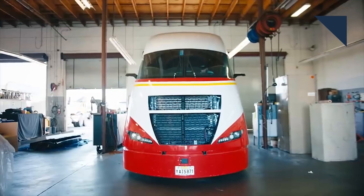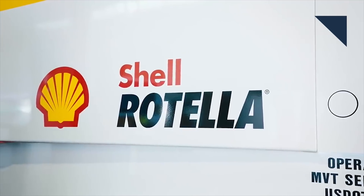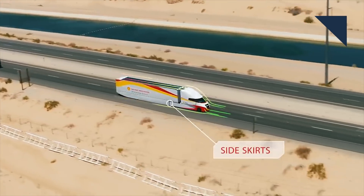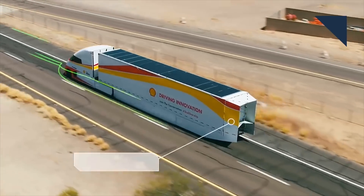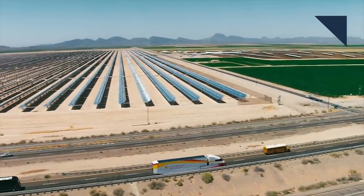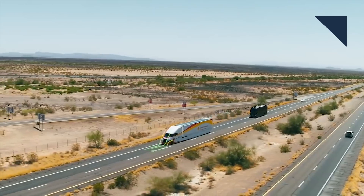Shell also partnered with the Airflow Truck Company to develop a hyper-fuel-efficient Class 8 semi-truck called the Starship. The cab has been optimized for aerodynamics and is made out of carbon fiber. Other aero features include active grille shutters and an elongated boat tail at the rear. The truck is powered by a 15-liter, six-cylinder diesel engine along with a 48-volt battery.